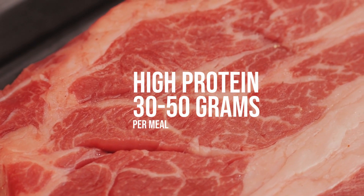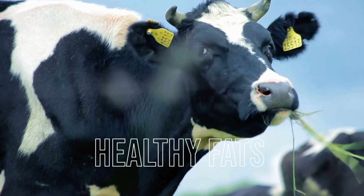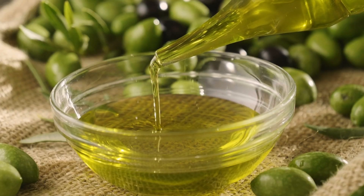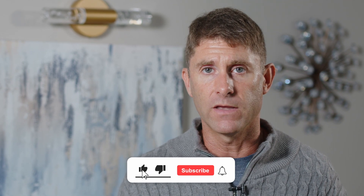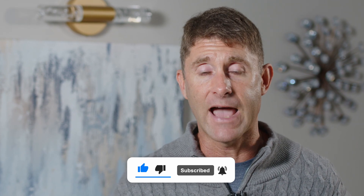A blood sugar stabilizing diet looks like this: high protein, 30 to 50 grams per meal, and healthy fats. We want fats coming from grass-fed pasture-raised animal products as well as high-polyphenol extra virgin olive oil and avocados. We want to avoid seed oils — corn oil, soybeans, safflower, cottonseed, peanut oil — all these toxic seed oils are detrimental to our metabolic health and are going to drive up the production of zombie cells.